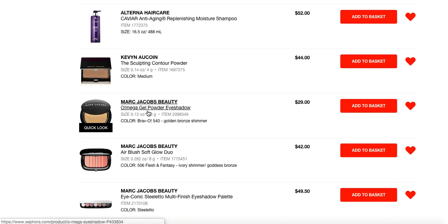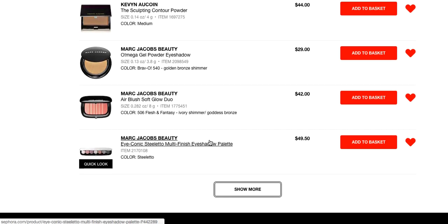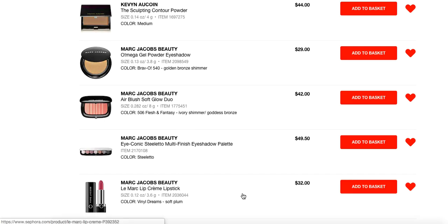Marc Jacobs Omega Gel Powder eyeshadow singles — I have five or six of them. They're amazing. Go read the reviews; I am not exaggerating, they just go on your eyes like butter. There is only one of the Marc Jacobs Air Blush Glow Duos that I own, but you've heard me talk about it multiple times: Flesh and Fantasy. It's so pretty. If you have my coloring and you're looking for a really pretty mauvey glow to your cheeks, you have to try it.